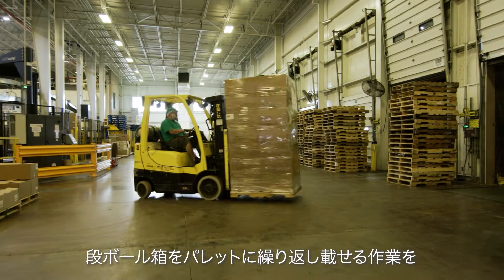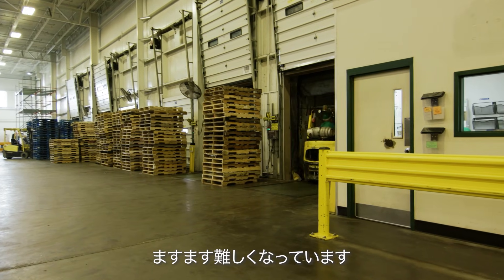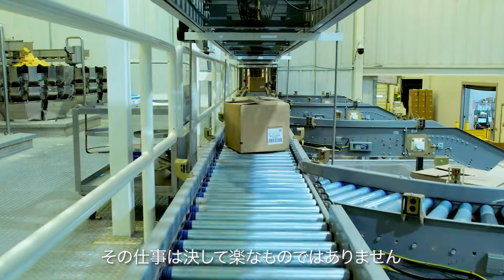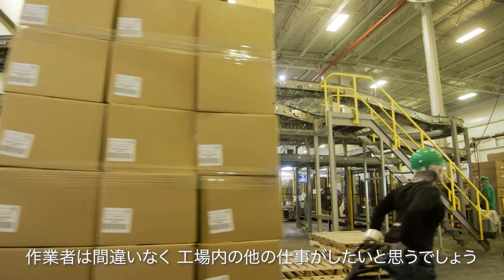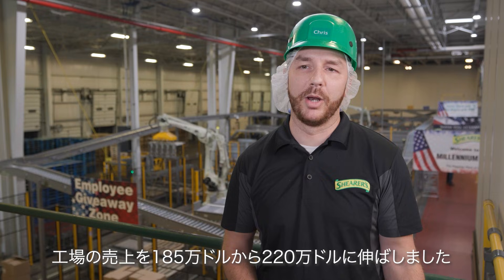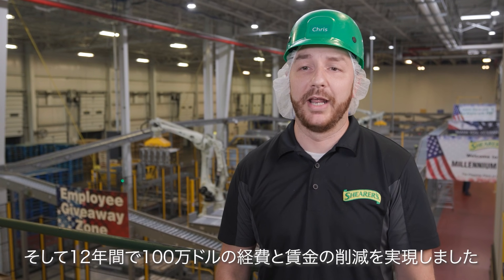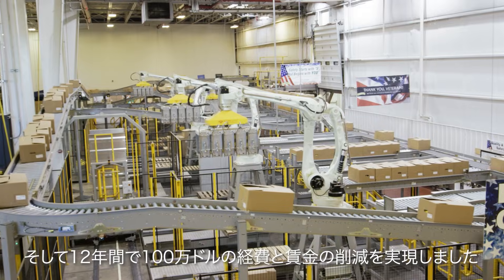It's harder and harder to find employees that are willing to and want to do a job putting a box onto a pallet over and over. It's not a real exciting job, and those people are definitely looking to do something else within our facilities. We took the plant from a 1.85 million plant to a 2.2 million plant, with about a million dollar savings in wages over the year as well.